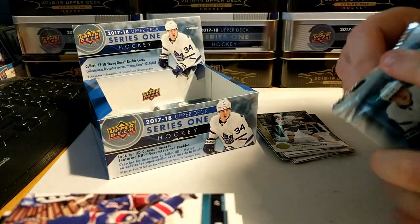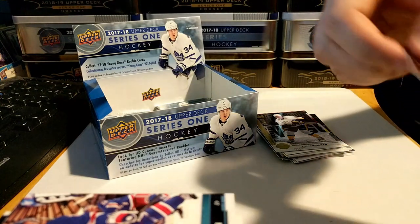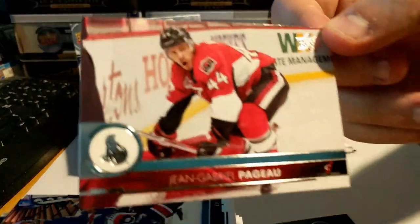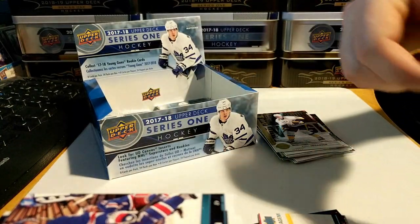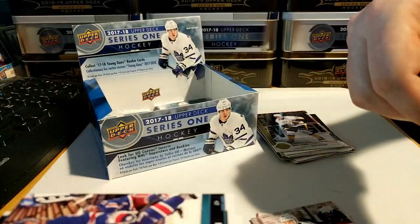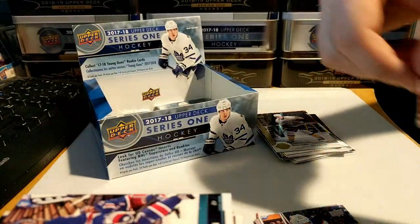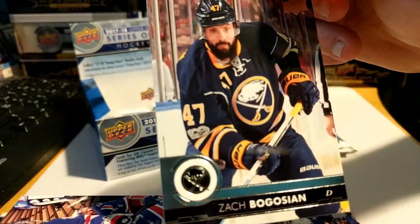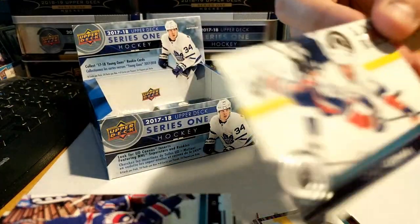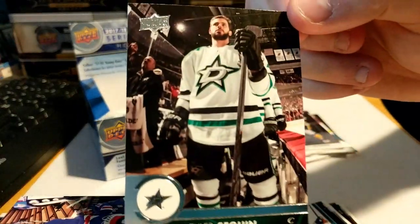Six more packs left. We got Zach Parise, Jean-Gabriel Pageau, Matt Stajan, Matthew Benning, Zach Bogosian, Ryan Hartman, Casey Cizikas, and Tyler Seguin.